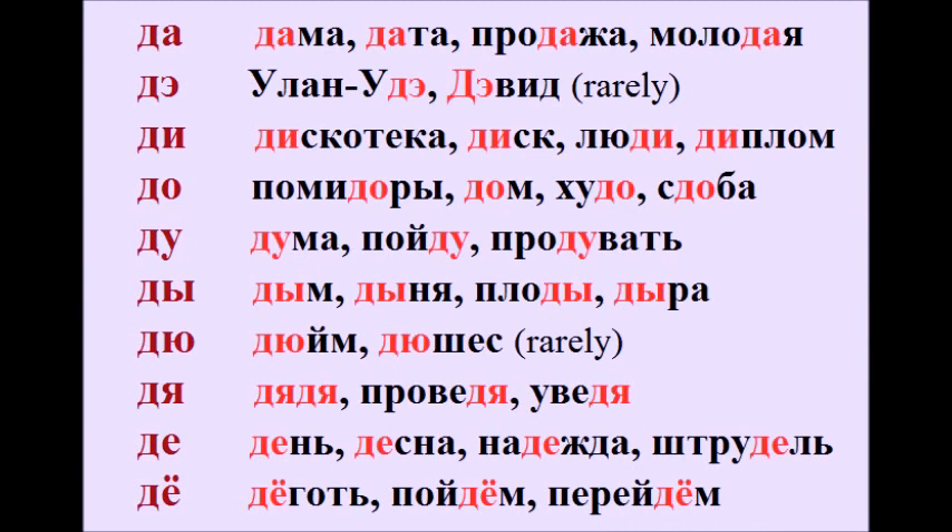Now, as usual, let's look at the syllables with today's letter plus one of the vowels. Да. Дама. Дата. Продажа. Молодая.